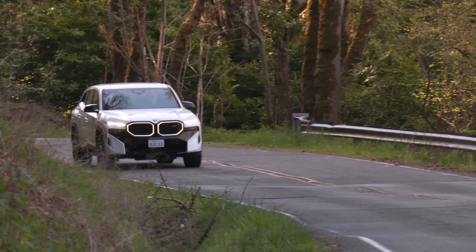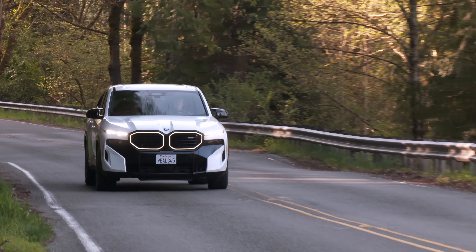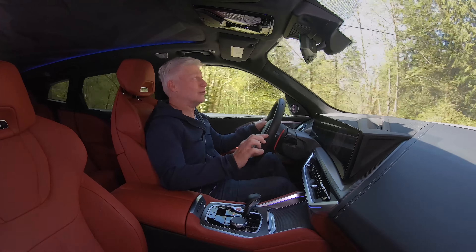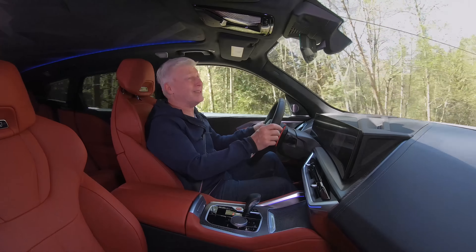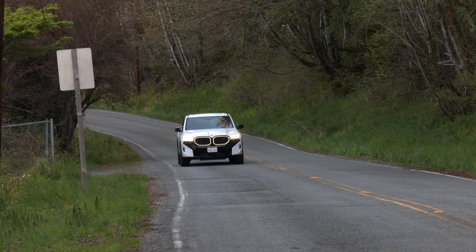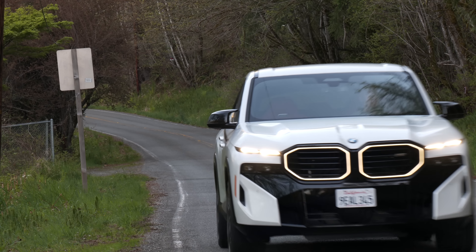Even in its most docile setting, the adaptive suspension is on the firm side. You've got to remember — big wheels, low profile tires. If you want something comfortable, maybe a Lexus RX? Owners might not care about the price of gas, but the electric side is easier on mother nature. Fuel economy is kind of what you make it.